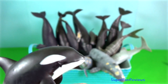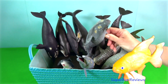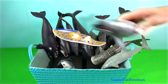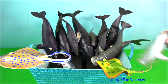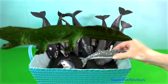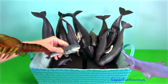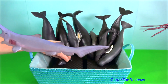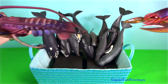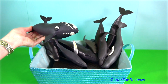Their day-to-day behaviour generally consists of foraging, travelling, resting and socialising. They frequently engage in surface behaviour such as breaching — jumping completely out of the water — and tail slapping. These activities may have a variety of purposes, such as courtship, communication, dislodging parasites, or just playing.